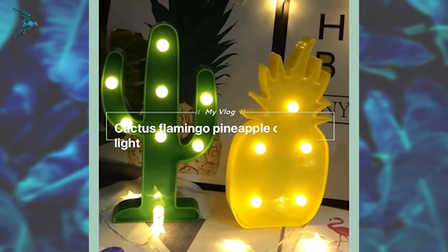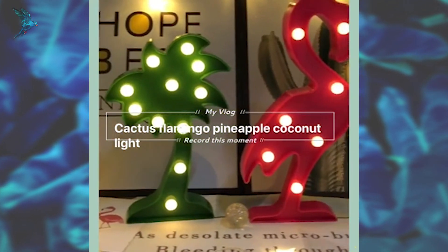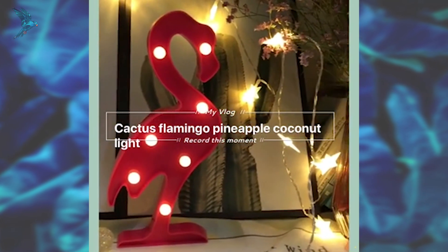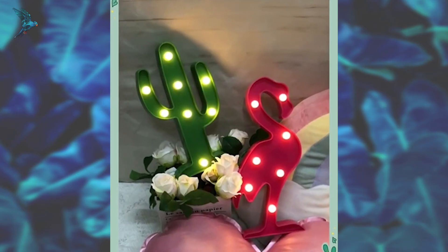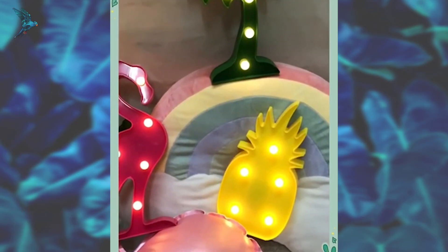This decorative light operates off of two AA batteries with an on and off switch on the side, and it can be placed anywhere you want. Suitable for a kid's room, but also for parties and for creating a special ambiance in the room.